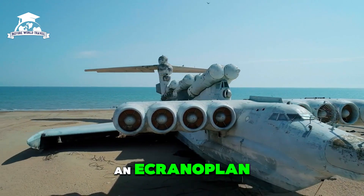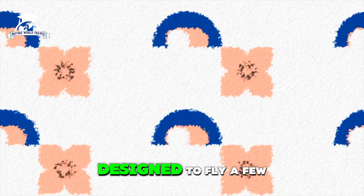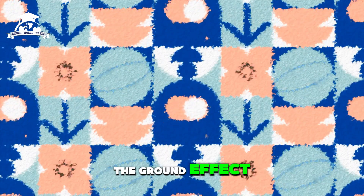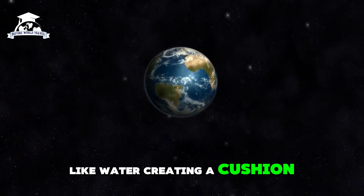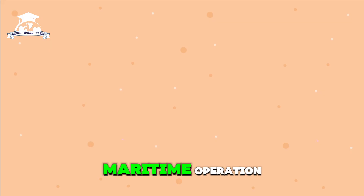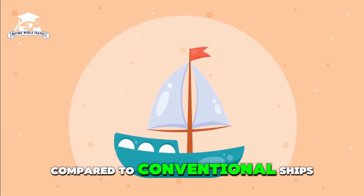An Ekranoplan is a ground effect vehicle designed to fly a few meters above the water's surface. It achieves lift through the ground effect, which occurs when a wing operates close to a flat surface like water, creating a cushion of high-pressure air. This combination of flight and maritime operation reduced drag and allowed for high speeds compared to conventional ships.